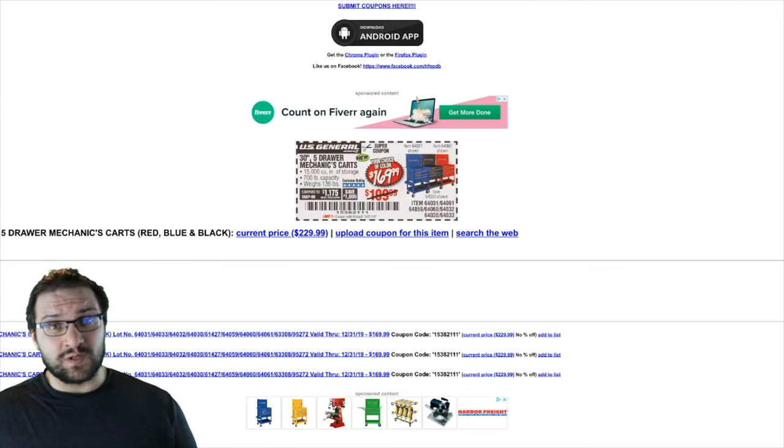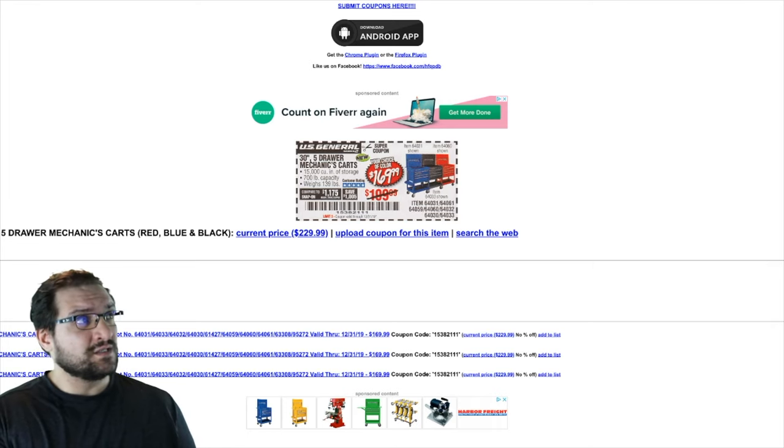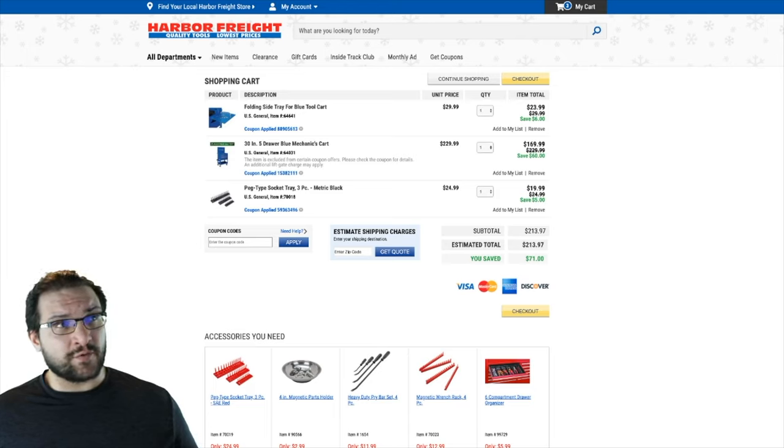The Harbor Freight one actually exceeds in a couple of points. I'll link the coupon in the description below from the site that posts Harbor Freight coupons all the time. There'll also be another $20 coupon you can use at the same time. I did a mock order here and I also plan on getting the folding side tray for the cart, which is another $30 — but you can use the $20 coupon and get $6 off that. I'm also going to pick up the peg-style socket trays, which should cut down a lot of space being used in the cart for my sockets.